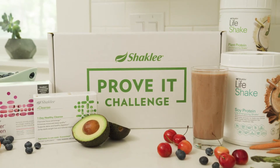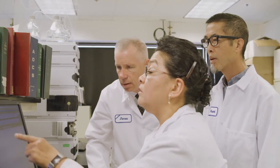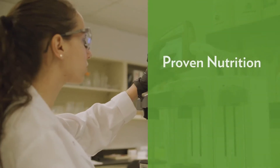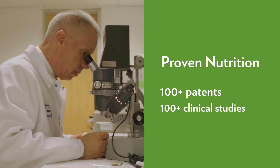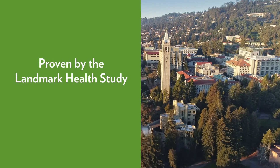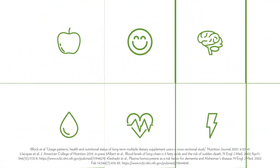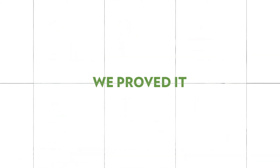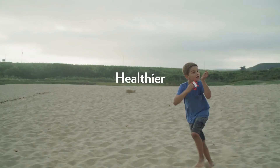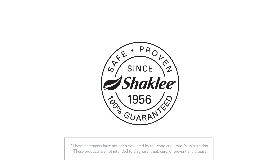Together, these three components of our Prove It Challenge work in harmony to deliver a proven program backed by science. Shaklee has been committed to offering proven nutrition for over 60 years with over 140 published scientific papers and over 100 patents. Shaklee is proven by the landmark study, one of the largest studies of long-term users of multiple supplements. People who used our supplements for 3 to 50 years showed significantly healthier biomarkers than non-Shaklee users. We proved it, and now we invite you to prove it for yourself and feel healthier, more energized, more focused, and ready for anything. Guaranteed.